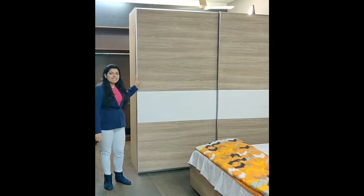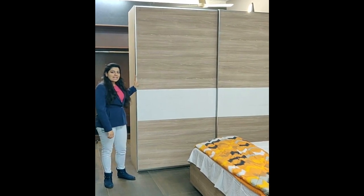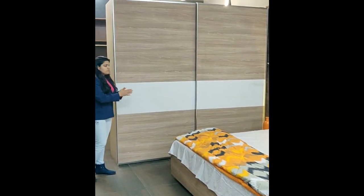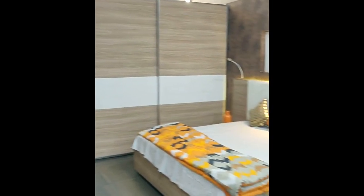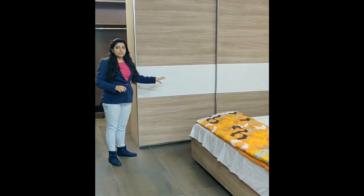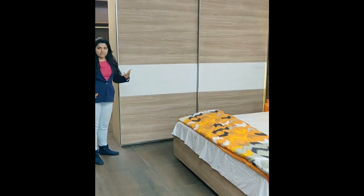As you can see, this is a sliding wardrobe which has great profile handles and a combination of a wooden and leatherite finish. We've given it this particular finish because we wanted to match it to the rest of the room that we've created. The wood and the leatherite can be combined very easily.